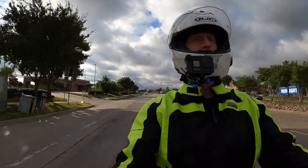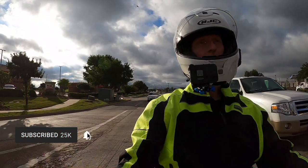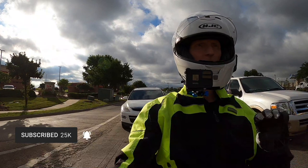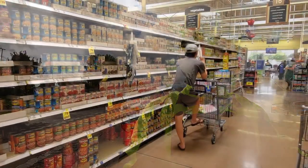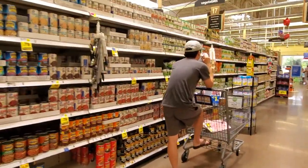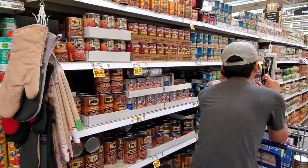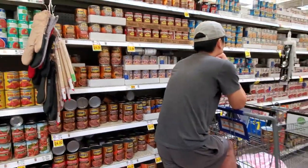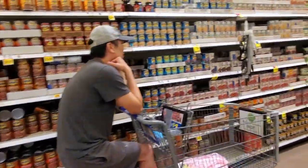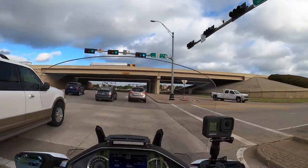I went to the grocery store the other day, and I had enough time waiting to get my phone out and videotape some of it. I was trying to buy baked beans, and this guy is standing right in front of them on his cell phone. I'm standing behind him waiting for him to move. He was there at least three or four minutes, completely oblivious. I even walked around to where he could see me, and he didn't care. Are people just completely unaware of their surroundings?